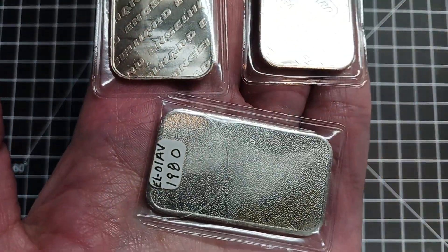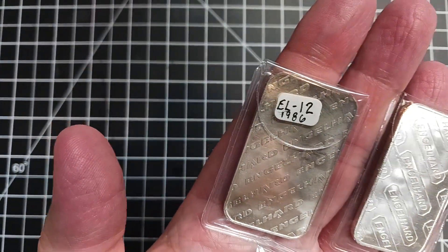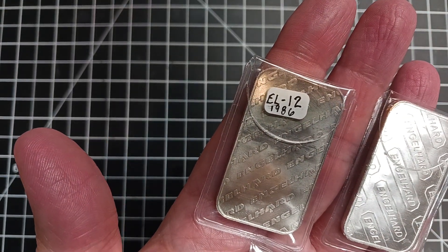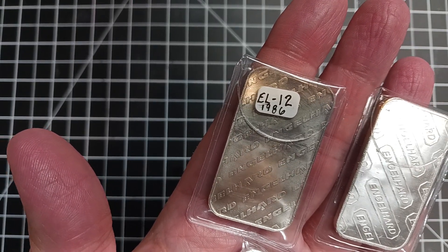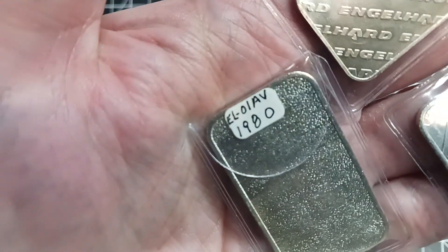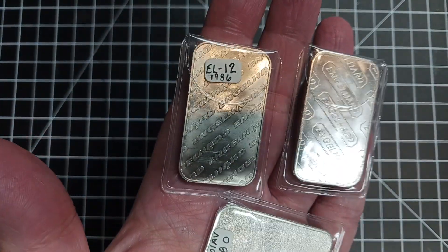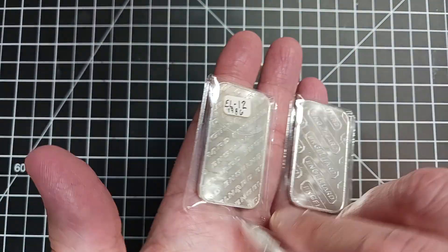On the back, these two have a repeating Engelhard pattern, and this one has just a blank textured pattern. I think they actually made them until 1986 because this one says '1986' on it — so that's about 36 years ago. This one's coded EL-12, this one appears to be EL-01-AV, and that one says 1980. I haven't tried looking these up yet.